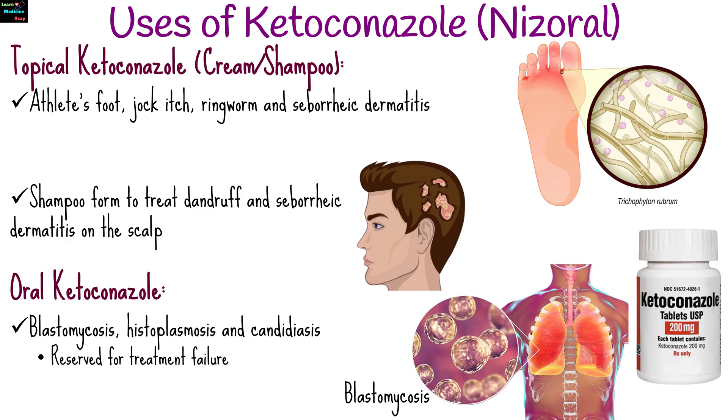Oral ketoconazole is used for severe fungal infections, such as blastomycosis, histoplasmosis, and candidiasis, often reserved for cases where other antifungal treatments have failed due to the potential for serious side effects.